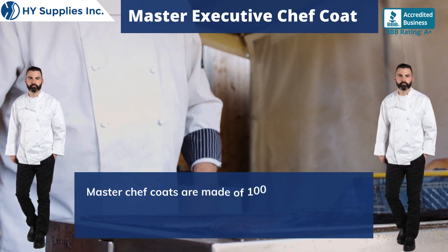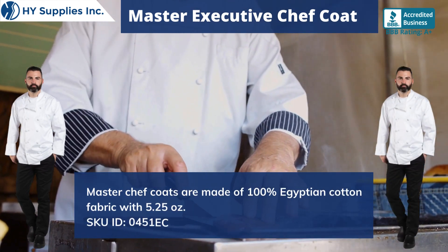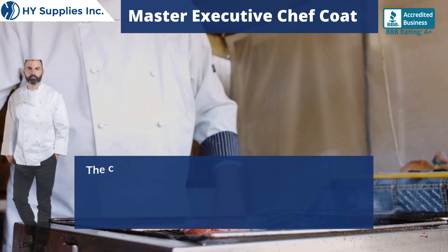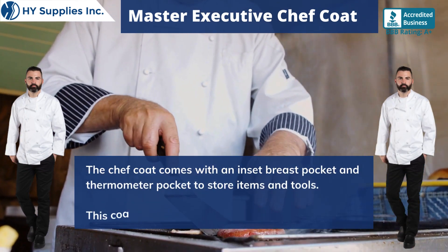Master Chef Coats are made of 100% Egyptian cotton fabric with 5.25 ounces. The Chef Coat comes with an inset breast pocket and thermometer pocket to store items and tools.